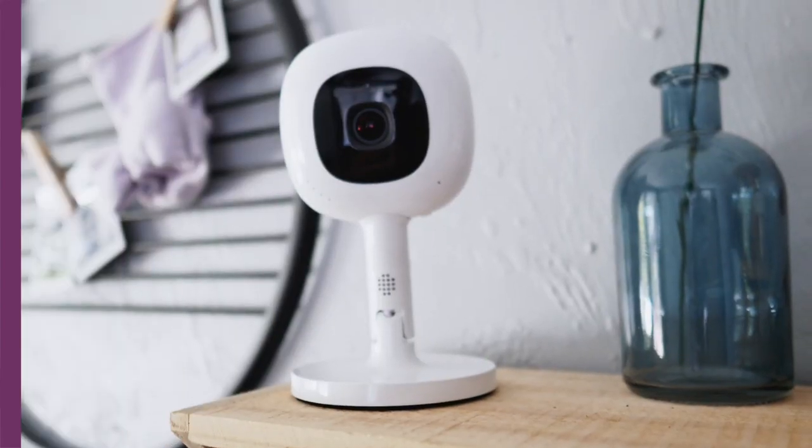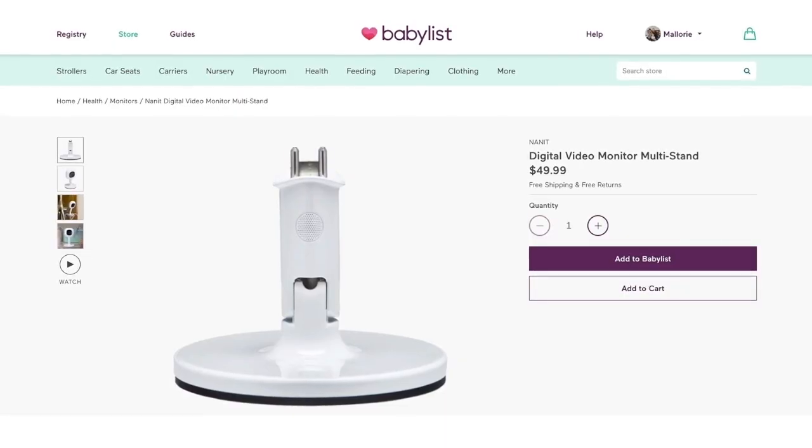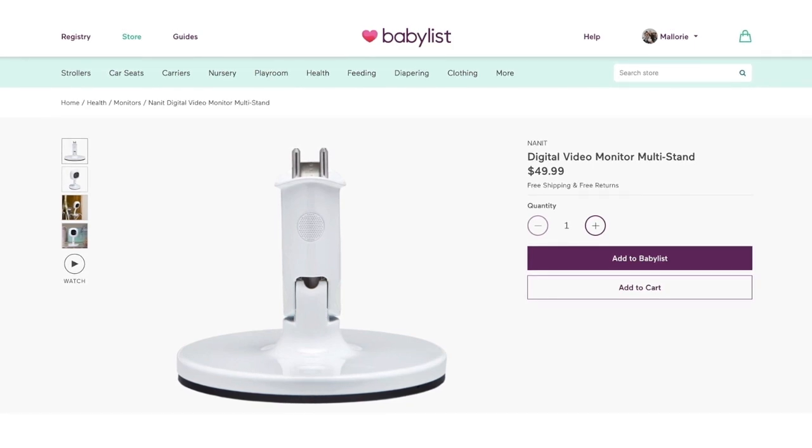I have two shoutouts about accessories that go hand-in-hand with this monitor. The first is the multi-stand. This allows you to place the camera on a dresser instead of it being on a crib once baby outgrows the crib, so at that point you can view the whole room.